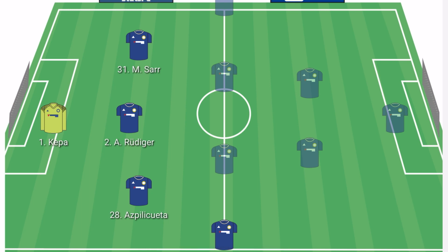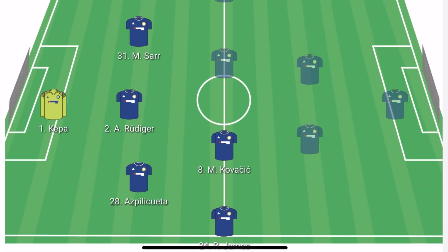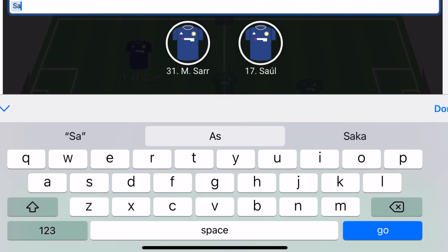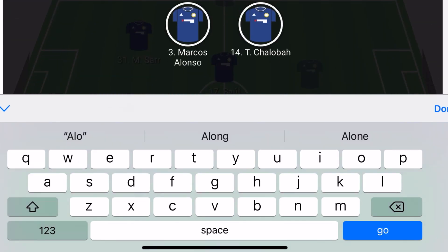In the right centre midfield position, I think we will see Kovacic back into the first team squad. Partnering him, I suspect Saul Niguez to play in that position. In the left wing back position, Chelsea only have one option in Marcos Alonso, and it will be very likely that he will be playing in that match.